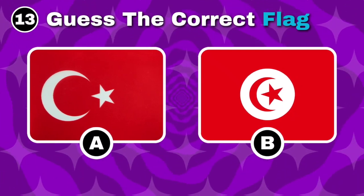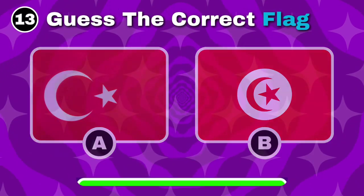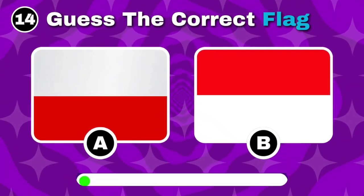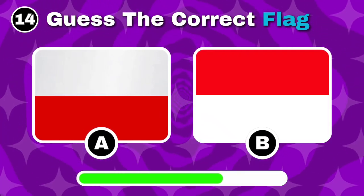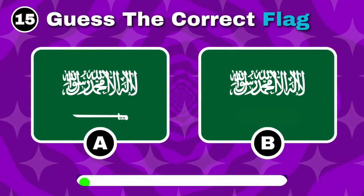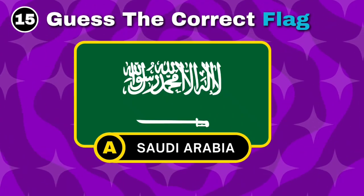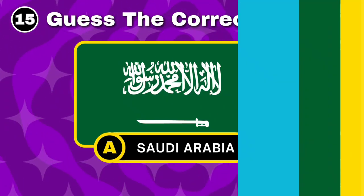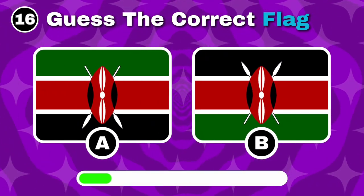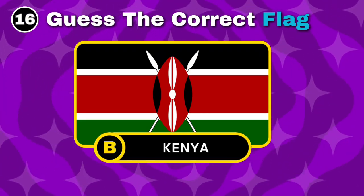Which of these is the flag of Turkey? You got it, it's option A. Can you find Indonesia's flag? The right choice is option B. Do you know Kenya's flag? Good job, it's option B.